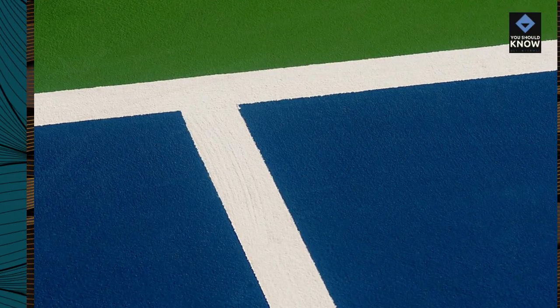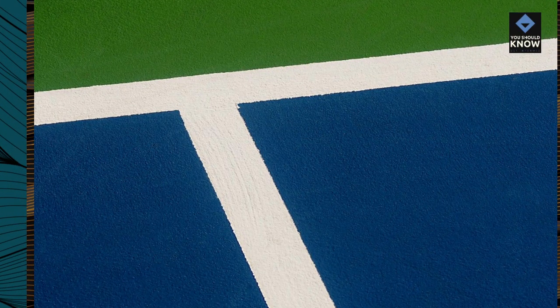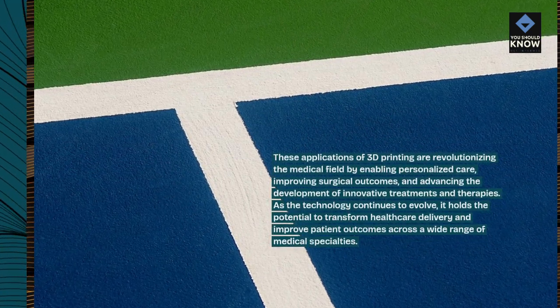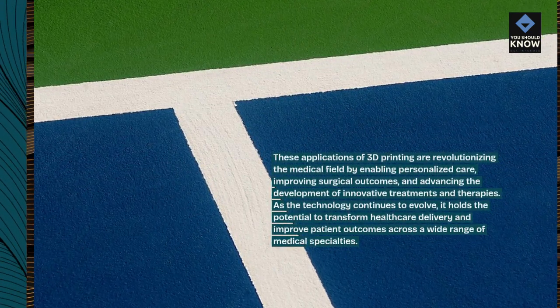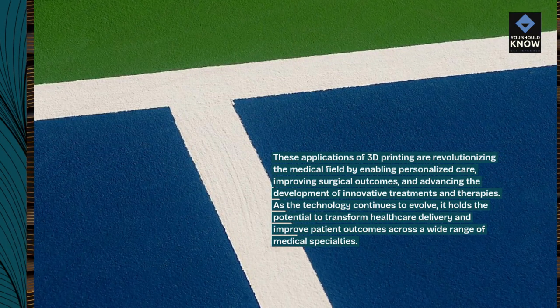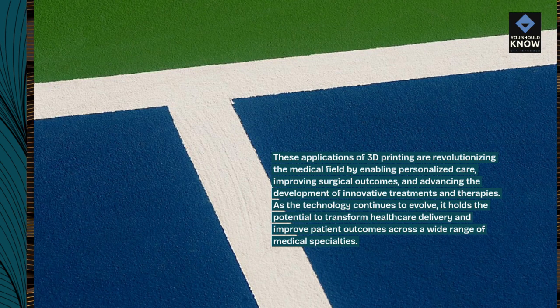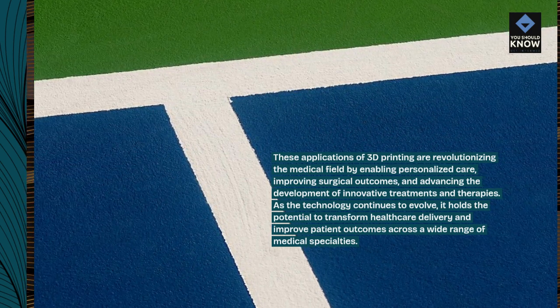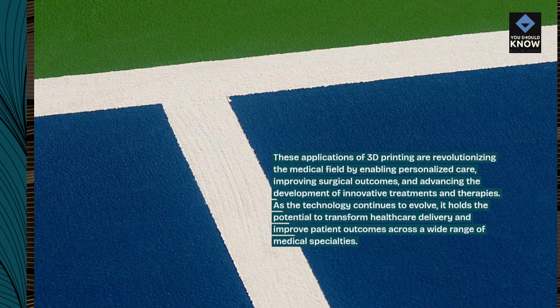These applications of 3D printing are revolutionizing the medical field by enabling personalized care, improving surgical outcomes, and advancing the development of innovative treatments and therapies. As the technology continues to evolve, it holds the potential to transform healthcare delivery and improve patient outcomes across a wide range of medical specialties.